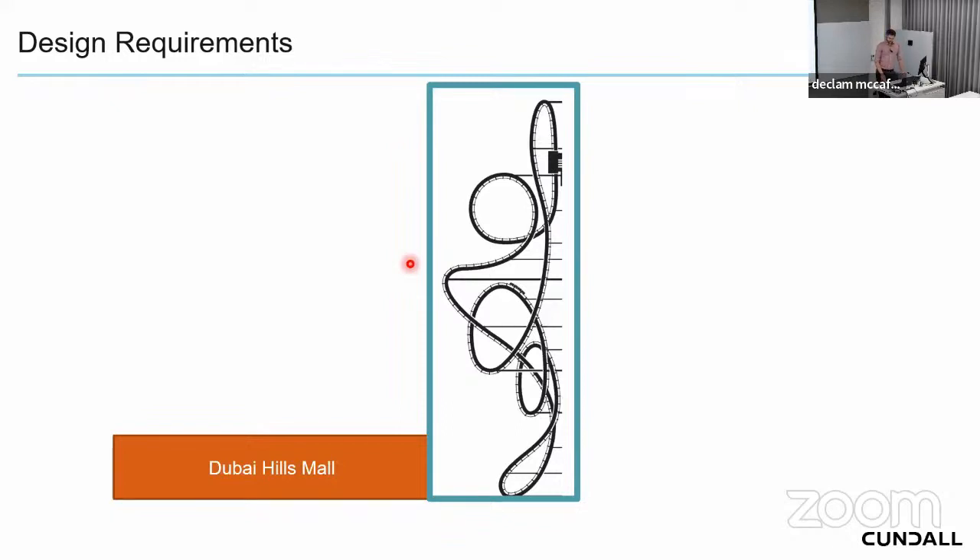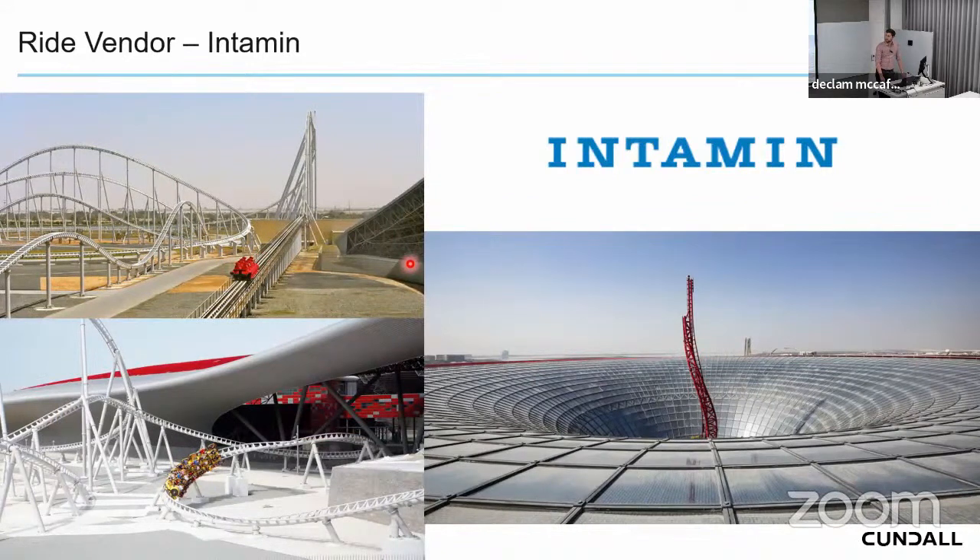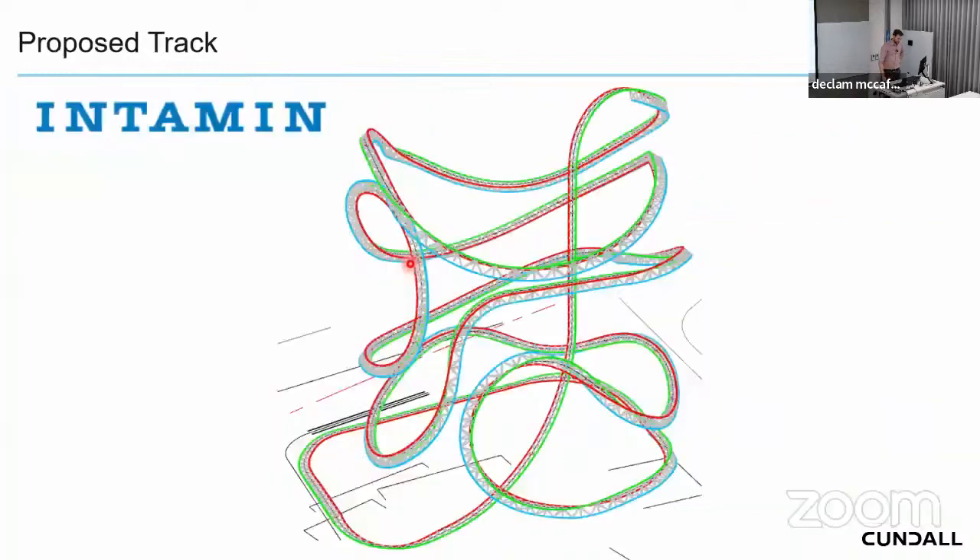For a project like this you need the right vendor. We used Intamin, one of the best roller coaster suppliers in the world, already supplying three coasters in the UAE. Intamin are very innovative and willing to do something that's never been done before. Early engagement led to a track layout — with some iterations — that settled at 670 meters of track including that 50 meter vertical launch, a world's first for a roller coaster.